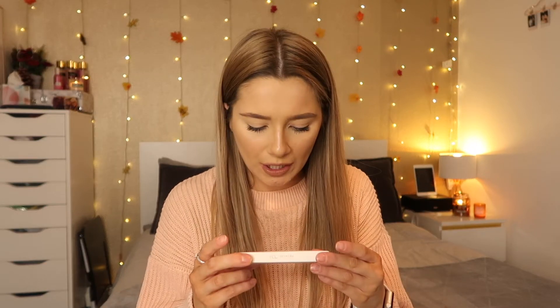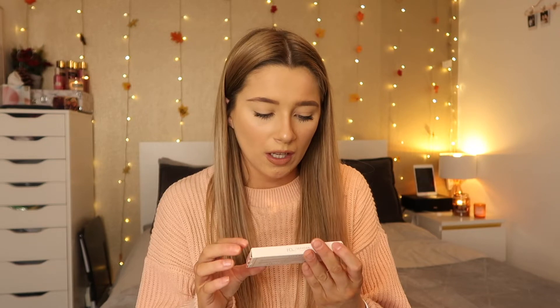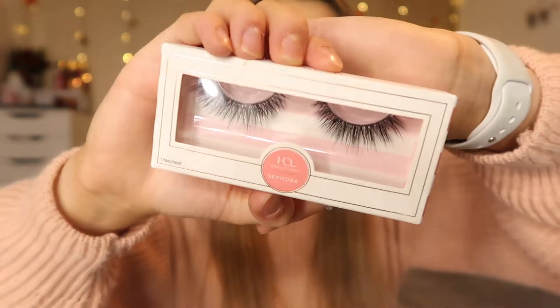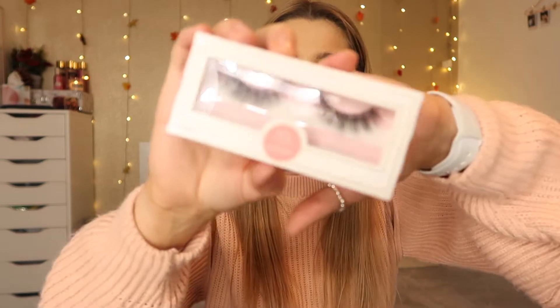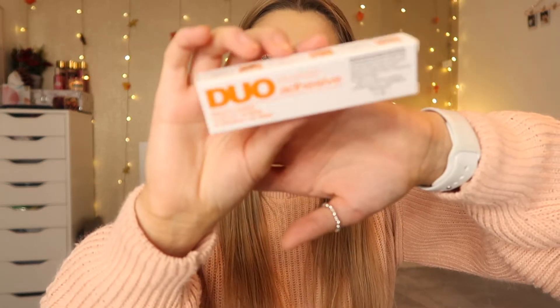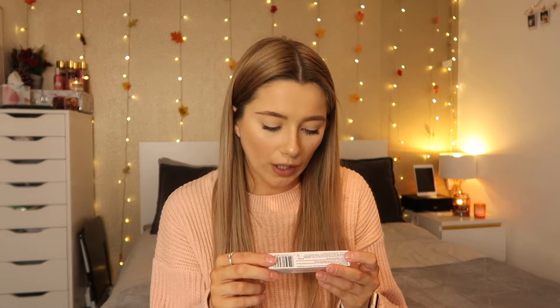The next things I got were these eyelashes — they're called the House of Lashes Sephora Collection. I really wanted to try these; they look really fluttery and nice. These are in the style Diana and I just think they're absolutely beautiful. I also bought some Duo eyelash glue in the dark tone — I've tried the pink one but never this one before.